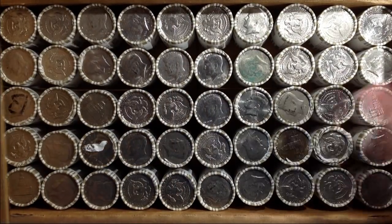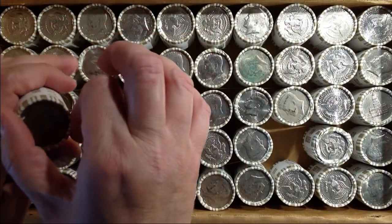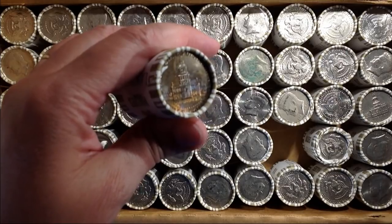A nicely toned Bicentennial right there. Really nicely toned. It's pretty cool.